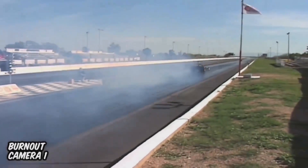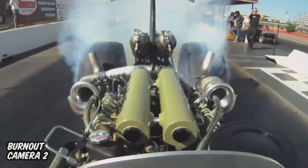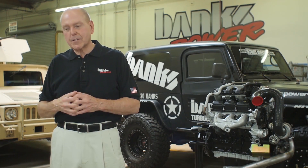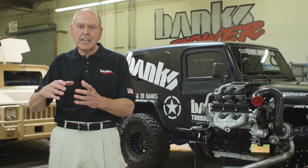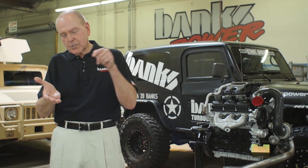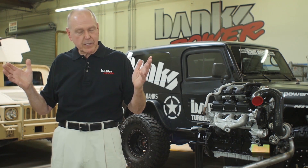Conversely, diesel engines literally run on detonation — it's auto-ignited. The piston comes up on the compression stroke and compresses the air in the cylinder to such a high temperature that when you inject the fuel, it instantaneously goes off — no spark plug. And as long as you stay within the thermal limits and the physical limits of a diesel engine, you have no fuel problem.